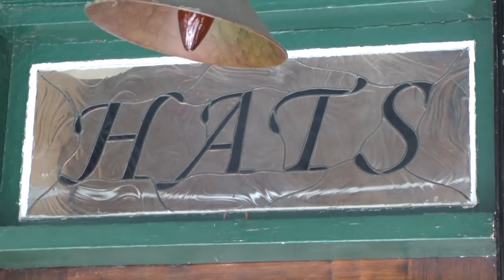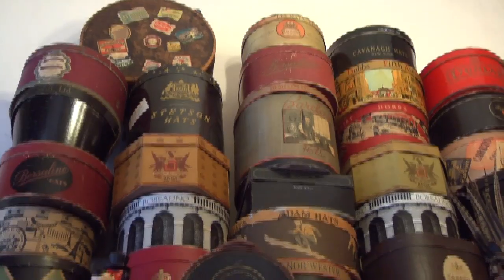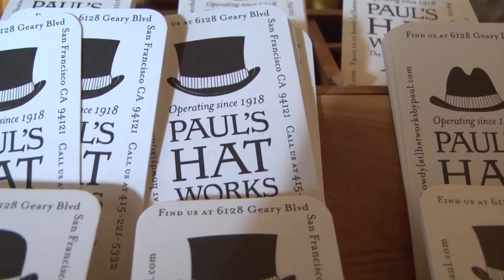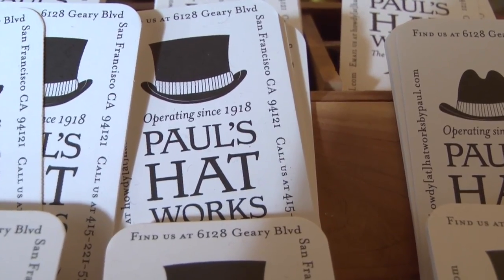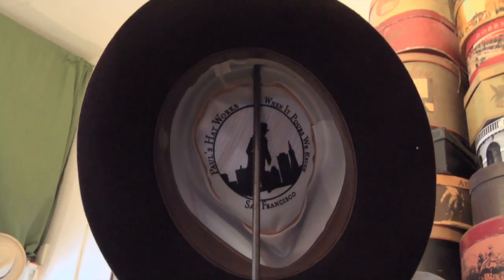In 1918, there was a Peruvian man. He opened a hat shop under the name of City Hat Works. The first owner, Napoleon, went by Paul. His godson, when he took over the business, instead of keeping the name City Hat Works, he named it after his godfather — Paul's Hat Works.